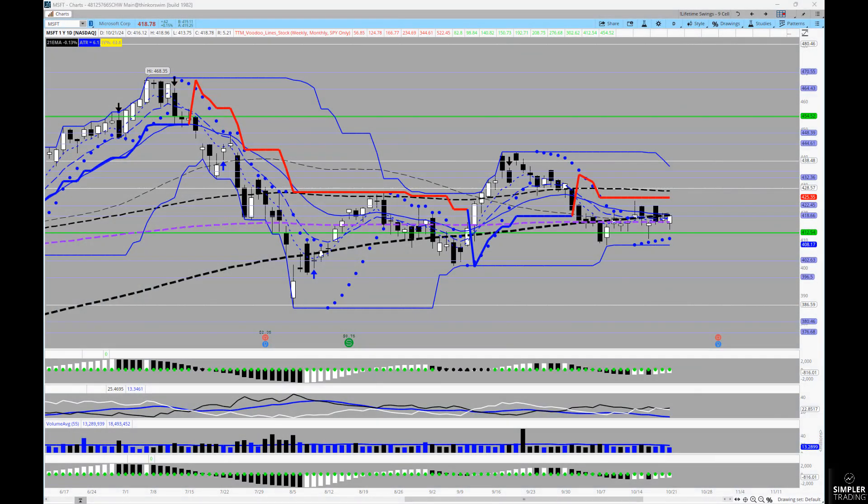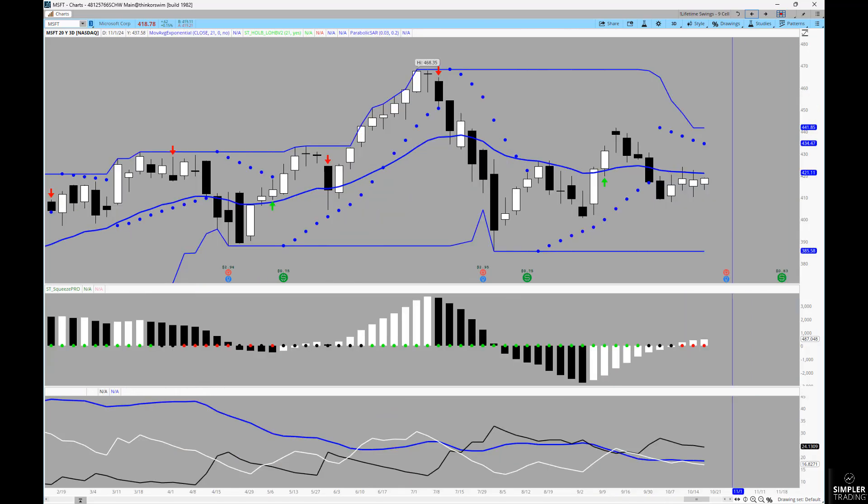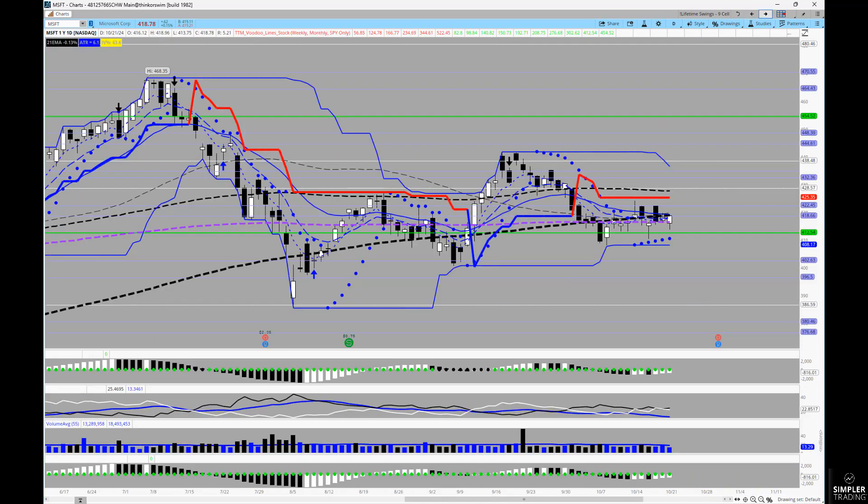Good afternoon everyone, this is Henry. As we get into tonight's video newsletter, I want to show you a setup here in Microsoft. Looking at this off of a three-day chart, I think we're starting to see some potential. You've got the squeeze rolling in bullish favor, but the chart is very sideways — it has done essentially nothing since back in August. With trading, there's always the art of trying to be just a little bit ahead of what the next move will be.